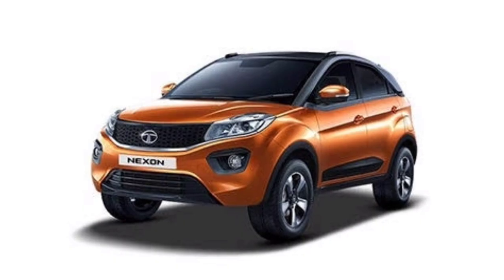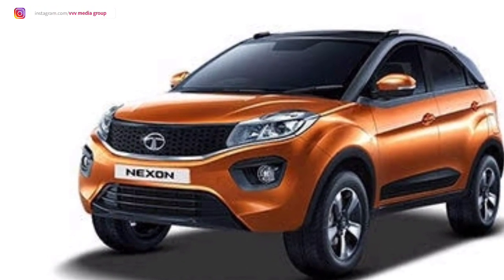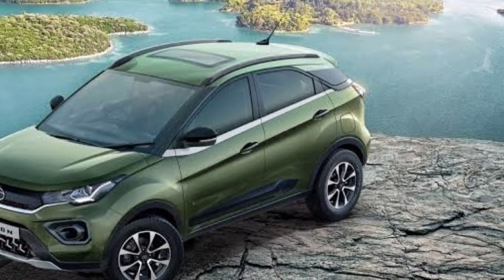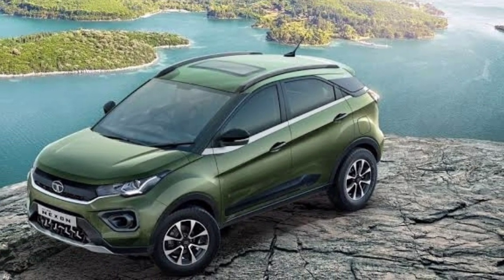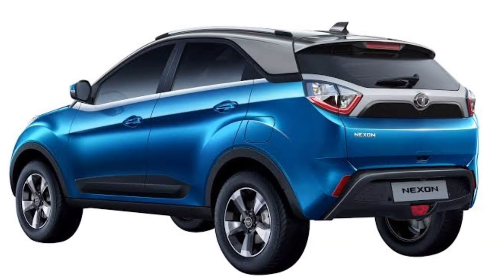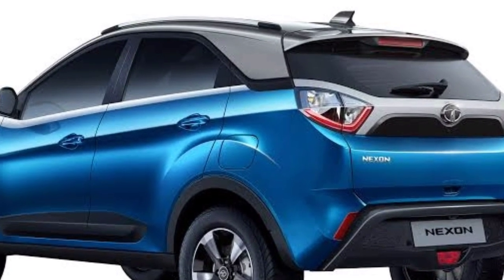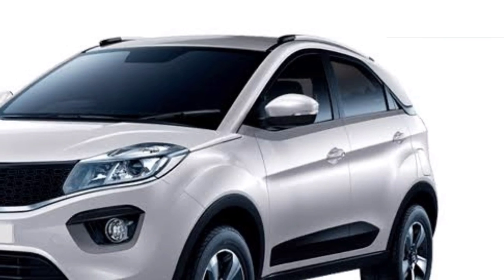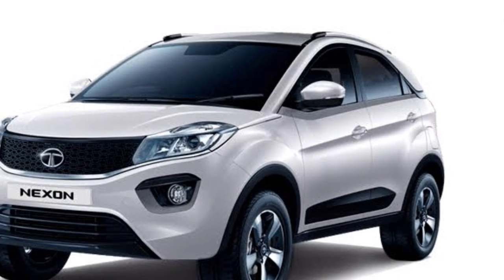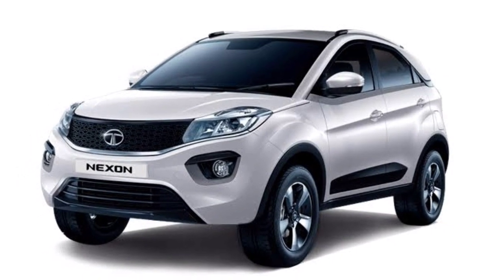The Tata Nexon is BS6 compliant and comes with a brake assistant, child safety lock, and hill assist. It has steering wheel audio controls and a glovebox. The Tata Nexon has received 5 stars in Global NCAP for safety.